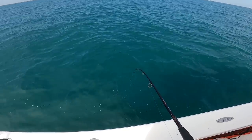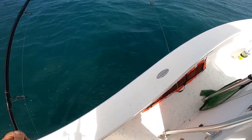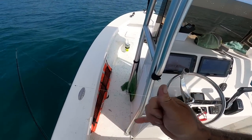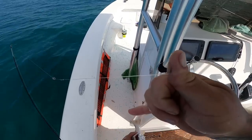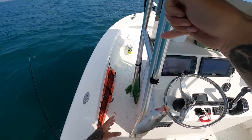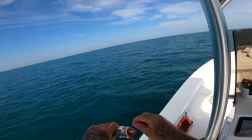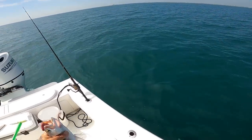Oh, what is that? Nice trout, look at that one! That's gonna go in the box — nice sand trout. That's what we're working with right here. We'll put that in the box real quick.